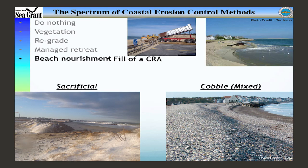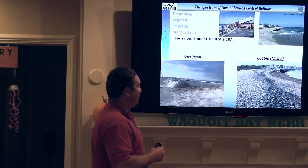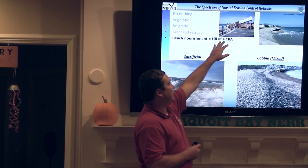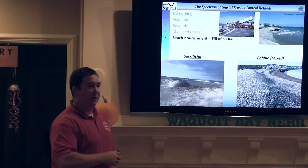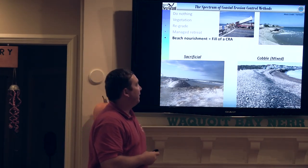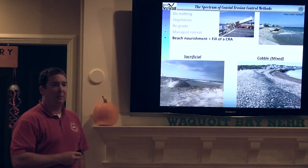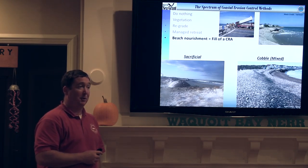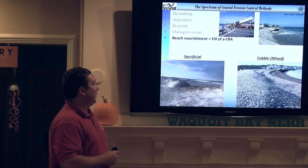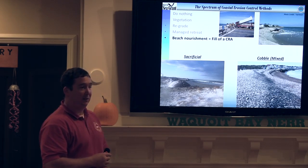Beach nourishment is another thing on the spectrum. As we move down the spectrum, we're going towards things that have more potential for impact. There are a couple of different methods. One is doing it from upland — you go to a sand pit, dig it out, put it in a truck, and dump it. The other is offshore. It's very difficult to do offshore sand mining unless you have an existing navigation project. If you have a navigation project, it's very important to put the sand back on the beach as opposed to taking it offshore.